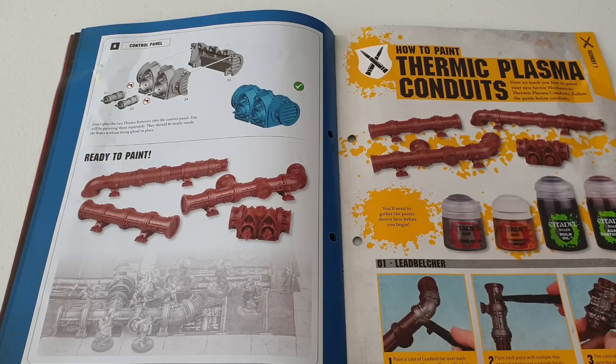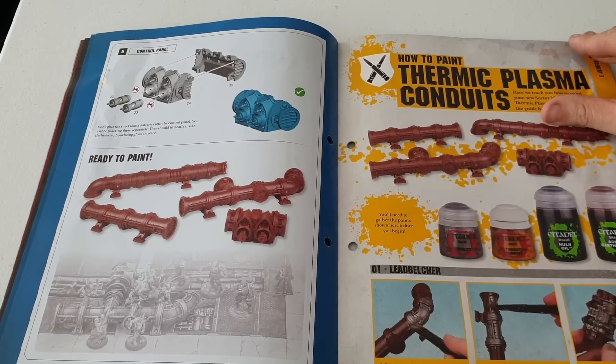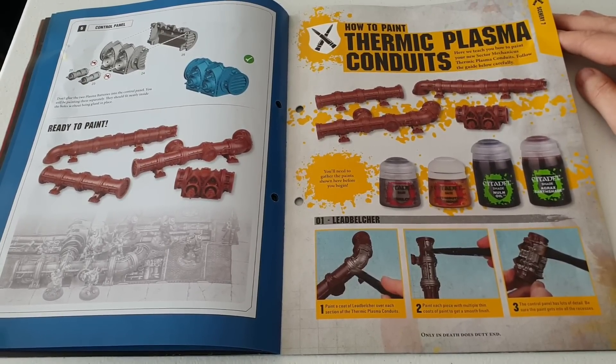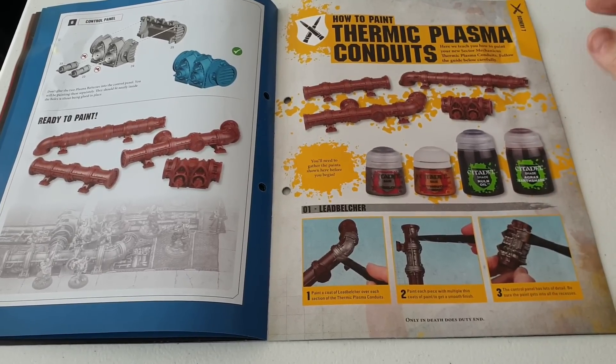I'm going to try and get things sorted - university is nearly finished, literally just about one week left to hammer out the dissertation, and I'm really looking forward to that. Anyway, on to thermic plasma conduits - how to paint them. It's saying to use Leadbelcher and that you don't need to prime the plastic, though I always advise priming.